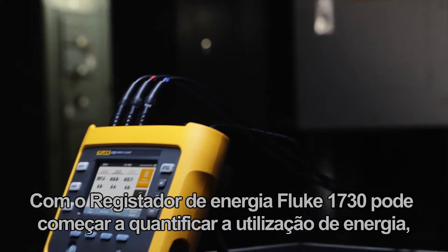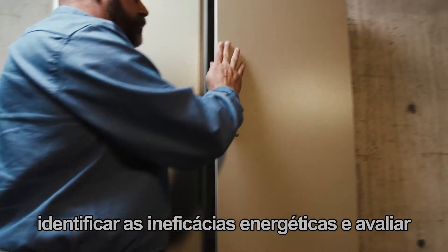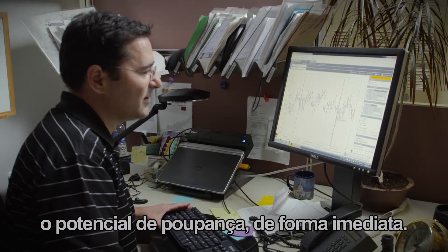With the Fluke 1730 energy logger you can start to quantify energy usage, identify energy inefficiencies, and start to evaluate cost savings potential right out of the box.